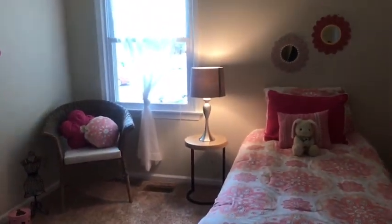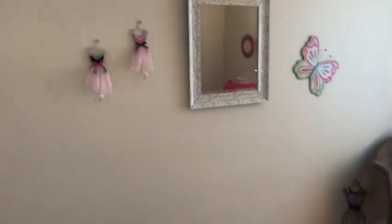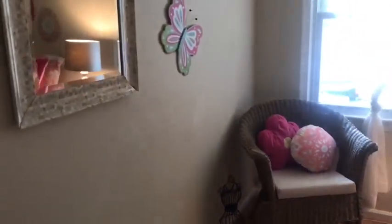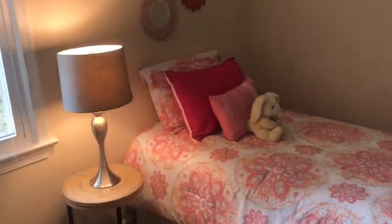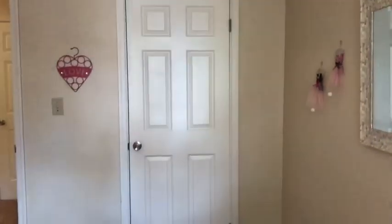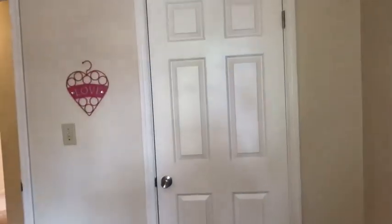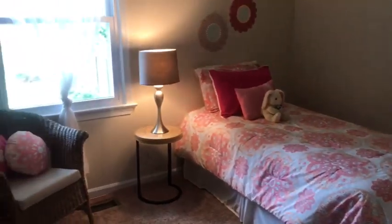Now let's head to the second bedroom, facing the back of the house but still with a lot of natural light coming in through the full size window. This room is carpeted, and even though there's a twin bed in here, it would easily fit a queen size bed. There's also a nice size closet in the back, painted a nice neutral beige with views of the backyard.